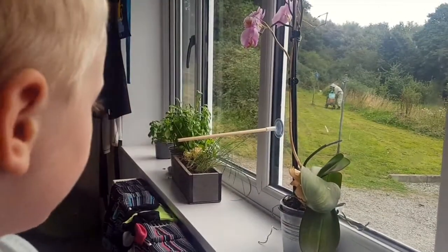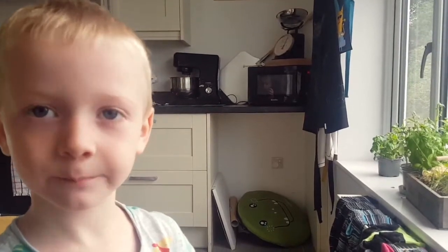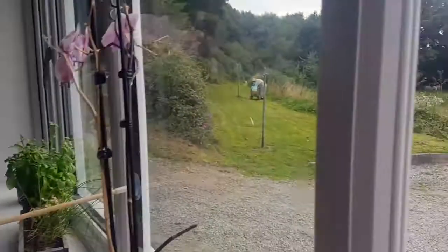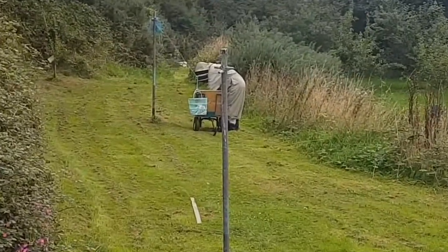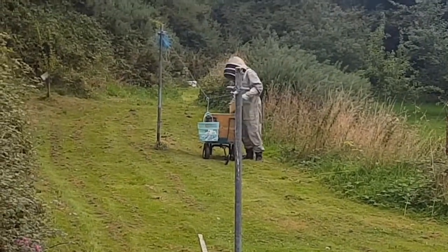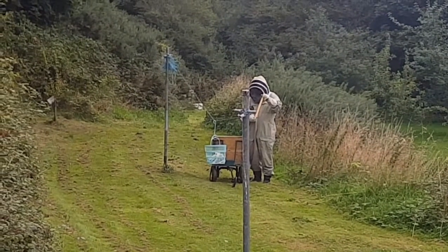There's John harvesting honey as well today — we have to take a picture of that. He's been doing this all week — 40 jars of honey so far and loads more coming off today. It's all happening!